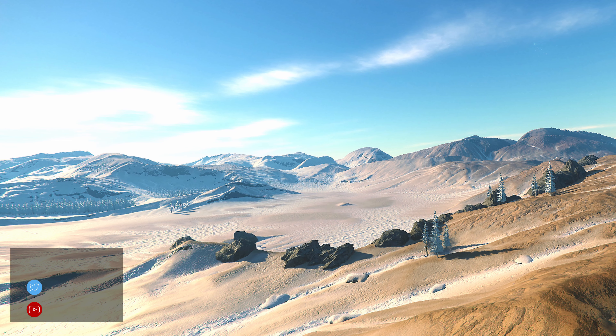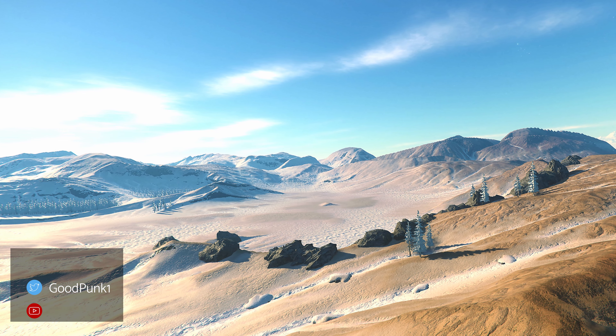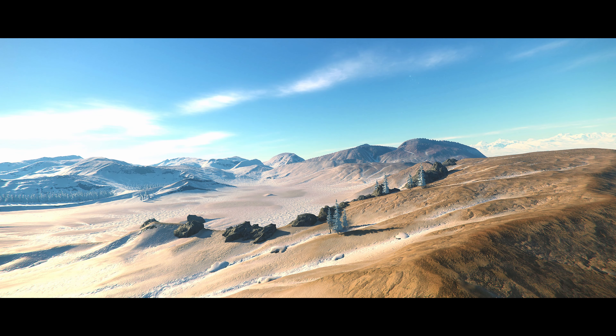Goodpunk captures the beautiful landscape of MicroTech, once again capturing the transition between two of the planet's biomes in one ground-level shot. It takes some time to find an environment like this, and Goodpunk made the most of it.